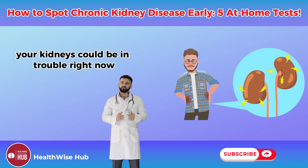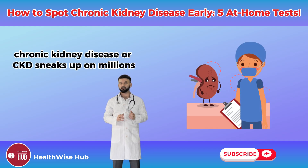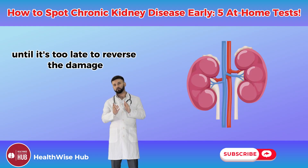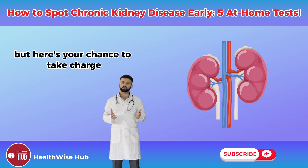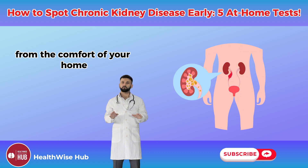Time is ticking — your kidneys could be in trouble right now and you might not even know it. Chronic kidney disease, or CKD, sneaks up on millions, often staying silent until it's too late to reverse the damage. But here's your chance to take charge: you can spot early signs of CKD from the comfort of your home.